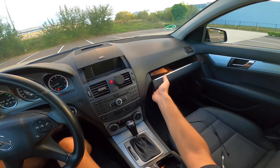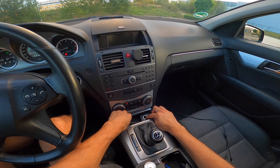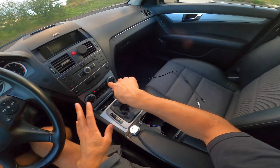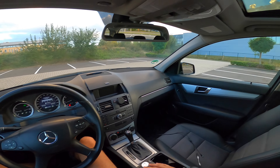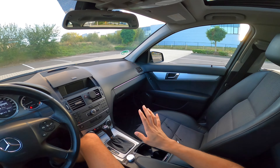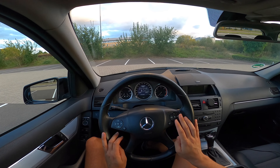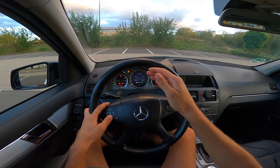We have a glove compartment with a 12-volt plug to charge your phone or other devices. There's also the regular storage where the ashtray normally goes — this is a non-smoker package car so you can't smoke here. My suggestion is always never smoke in your car; it makes it smell and look horrible.